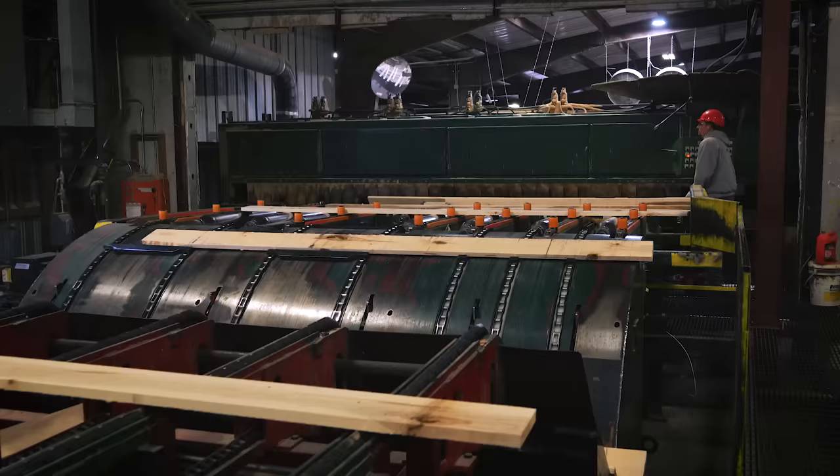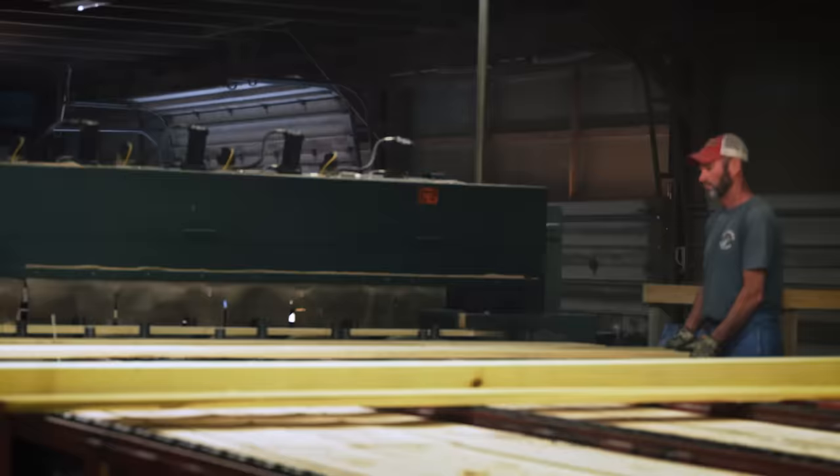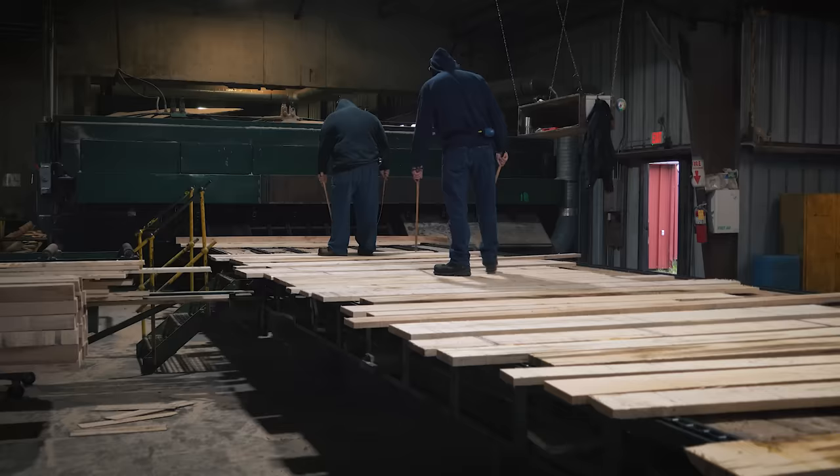The next machine in the process is the double end trimmer. While positioning each board before it enters the trimmer, the operator inspects each end and has the option to allow the board to be cut full length or to remove one or two feet from either end to improve the appearance or grade. Lumber is normally trimmed two inches over the nominal length as an industry standard.